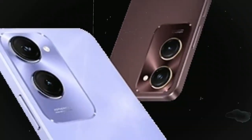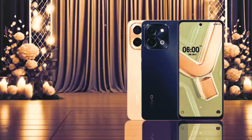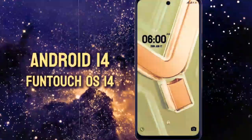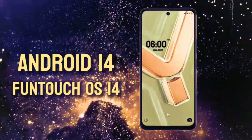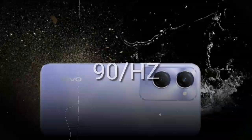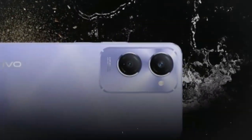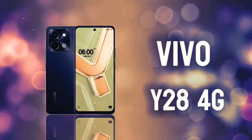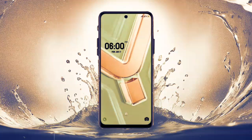The Vivo Y28S features a vibrant 6.56-inch IPS LCD display with a resolution of 720 x 1612 pixels. This setup delivers crisp visuals with a pixel density of approximately 269 pixels per inch, ensuring sharp details and clarity for your multimedia and gaming experiences. The screen supports a 90Hz refresh rate, enhancing smoothness in transitions and animations, while reaching up to 840 nits brightness under High Brightness Mode (HBM) for better visibility even in bright outdoor environments.